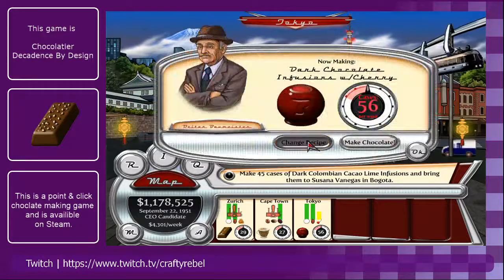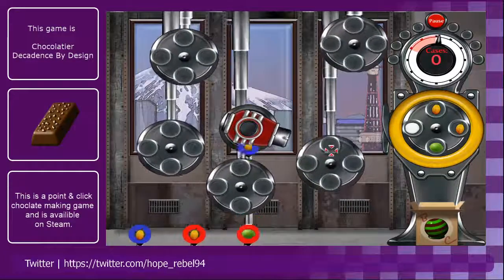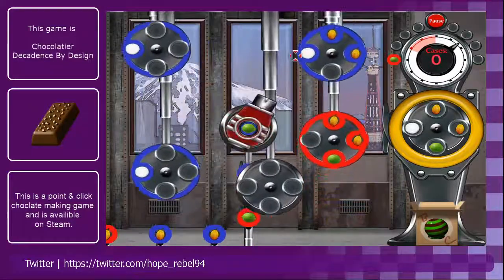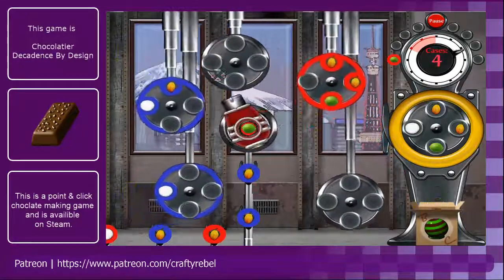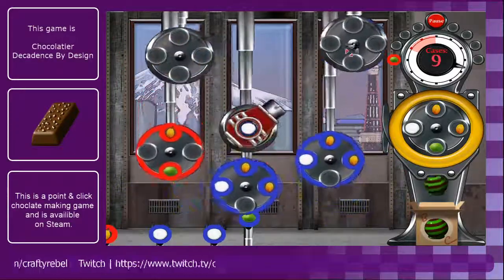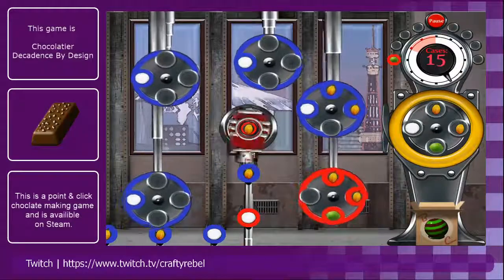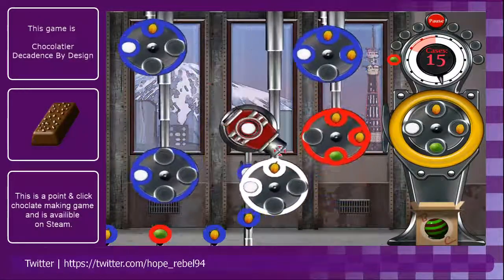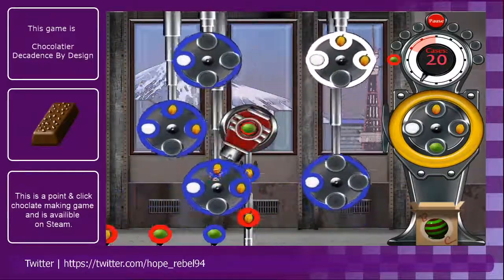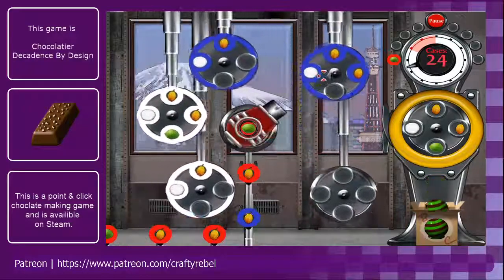So we are going to make some of these. It's really handy now that we've got the ability to change what the factory is making while we're on the move — that does help a lot, because it can take a lot of time trying to get from port to port, and also a lot of money as well.